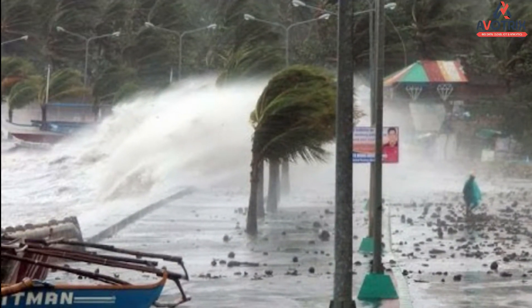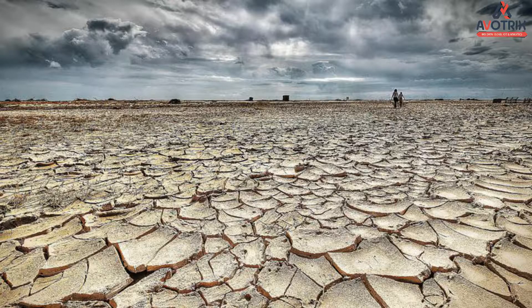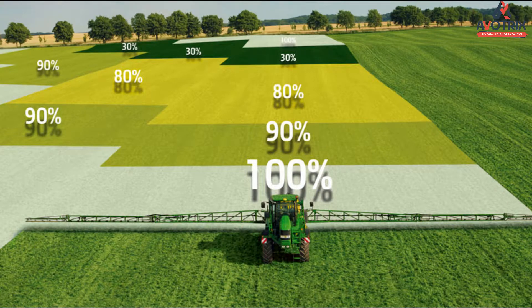Hi everyone, welcome to our tricks. Despite challenges like extreme weather conditions, rising climate change, and farming's environmental impact, the demand for more food must be met. To meet these increasing needs, agriculture must turn to new technology.